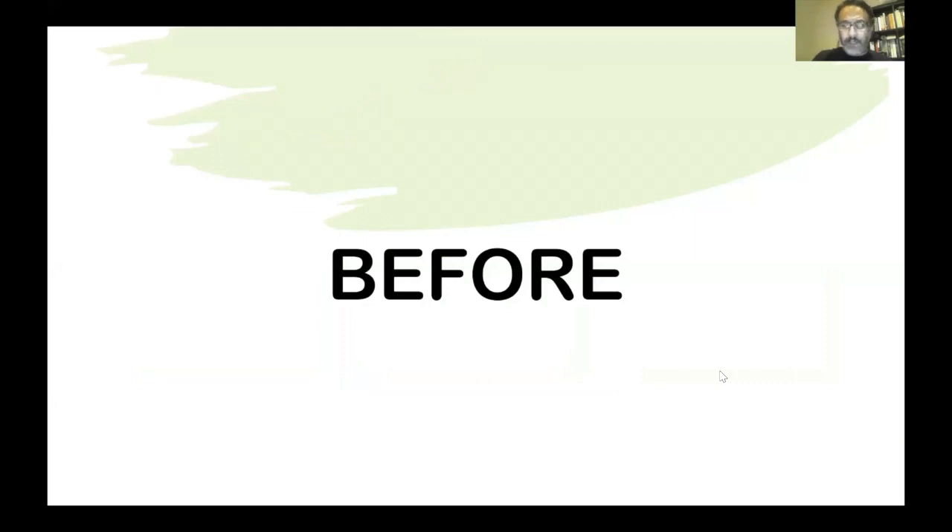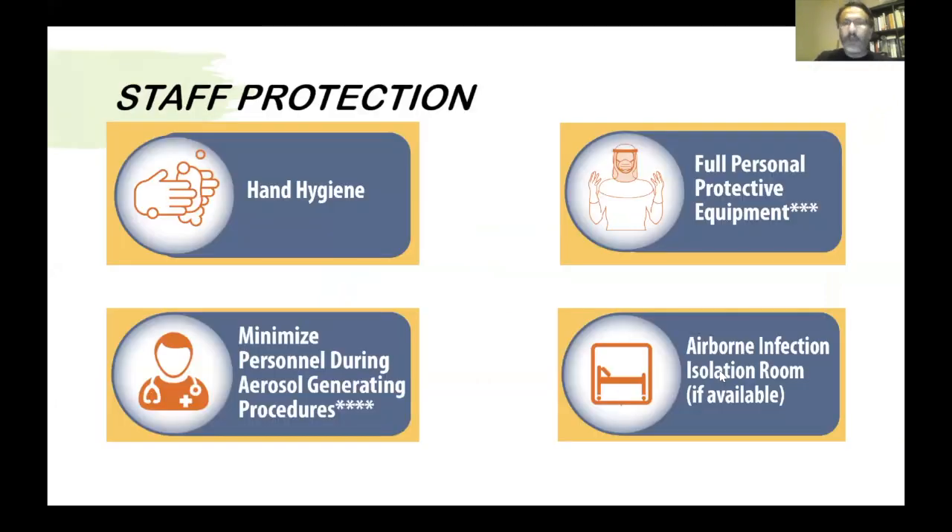Before starting the procedure: hand hygiene is a must. Hand hygiene has been proven to reduce the risk of transmission for droplet infection and it has to be done carefully. Full PPE must be worn. PPE has been proven to be very effective and must be worn carefully — face cover, eye cover, consider double gloving, head cover. Whatever your hospital provides, you must be well protected before you even enter the patient's room.